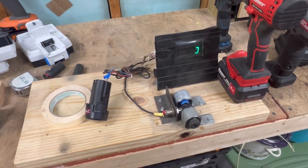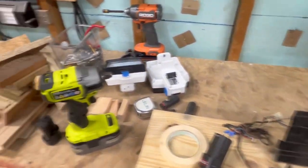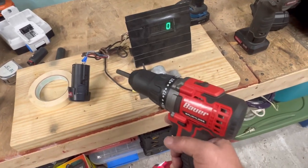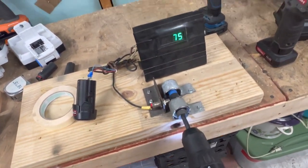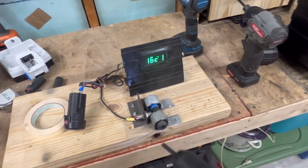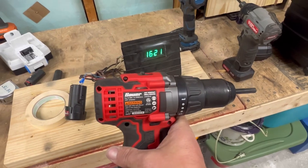I'm testing out my old RPM gauge here. I had a big apparatus built right here but I dismantled it so I can just store this gauge up there, because it's nice to know how fast your tools are. This is a Bauer brushless drill right here on high speed — about 1621 RPM. It's nice to have that information when you're testing tools to make sure everything's working properly.